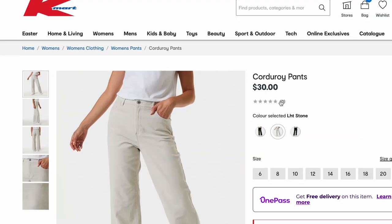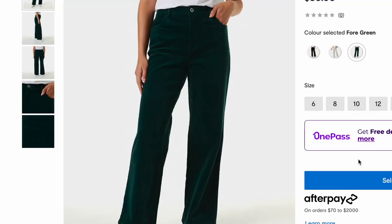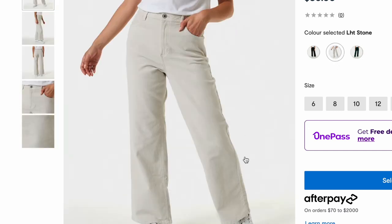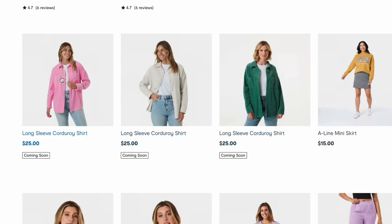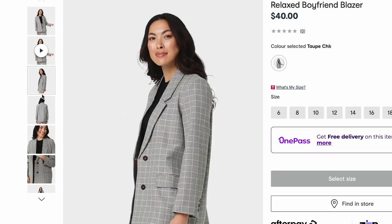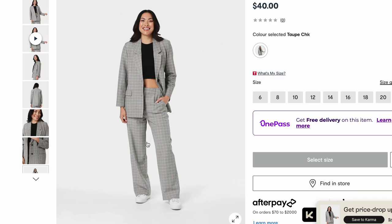Corduroy pants — coming soon, $30. Black, stone and green. Oh, I love the stone wash ones. These corduroy shirts, I have bought a few in the past as well and they're really nice just for layering, chucking over the top of like jeans and a t-shirt, exactly how they're modeled here. Another relaxed boyfriend blazer in this checkered pattern — you're coming home with me. And matching pants — come on, like come on.